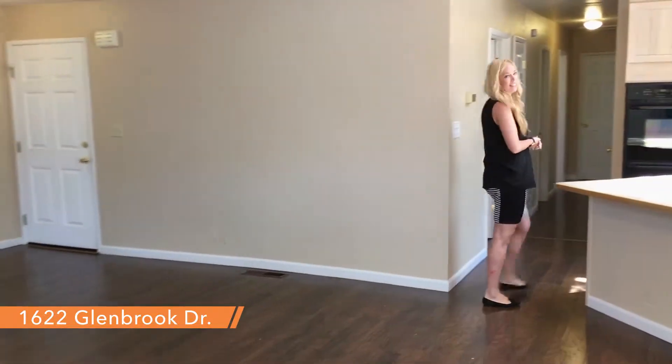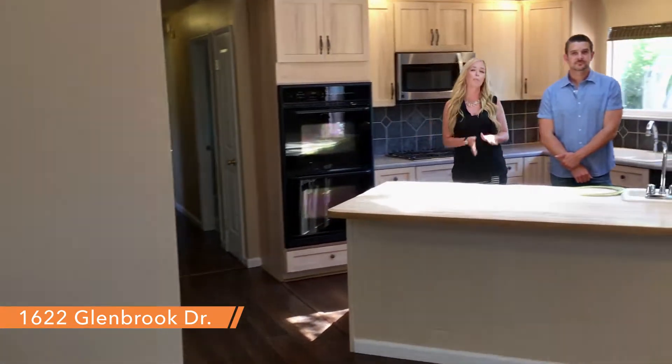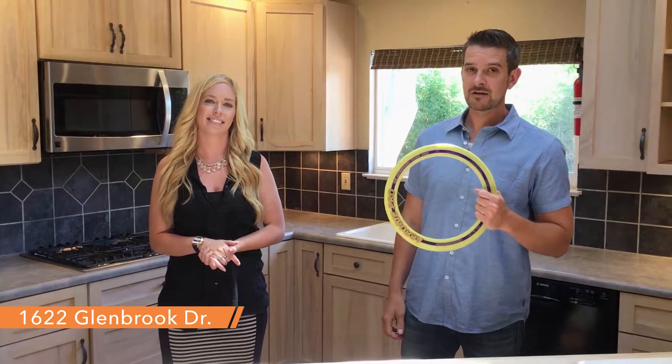We're over here at 1622 Glenbrook Drive in Santa Rosa. It's a four-bedroom, two-bath, single-story rancher, just over 1,300 square feet. Open floor plan concept. It's got a newer kitchen here — we've got remodeled cabinets. Let's go check out the backyard.